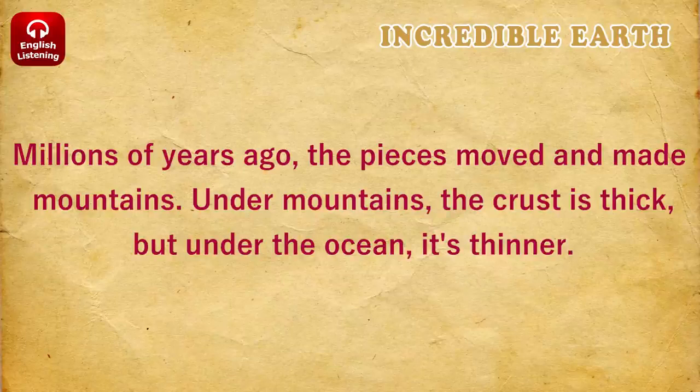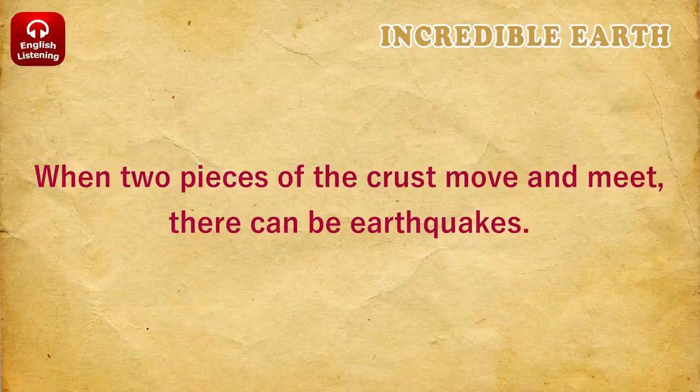Under mountains, the crust is thick. But under the ocean, it's thinner. When two pieces of the crust move and meet, there can be earthquakes.